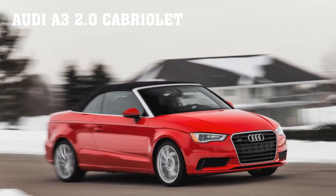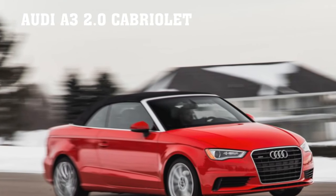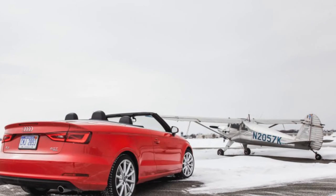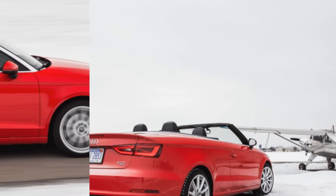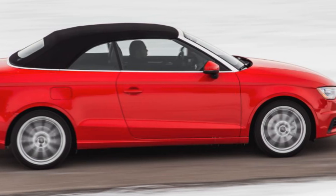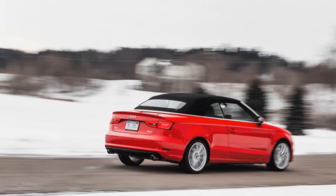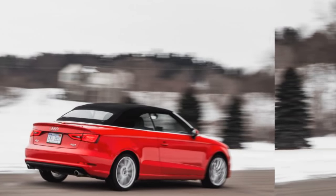Audi A3 2.0T Cabriolet — the version for grown-ups. When we recently reviewed the 2015 Audi A3 1.8T Cabriolet, we concluded that its leather-lined, fashionably extroverted, dynamically adequate package made it the spiritual successor to the VW Cabriolets and E30 BMW 3 Series convertibles that roamed college campuses in the late 1980s and early '90s. We've now strapped our test gear to the more powerful 2.0T version — consider this the post-graduation A3 Cabriolet.